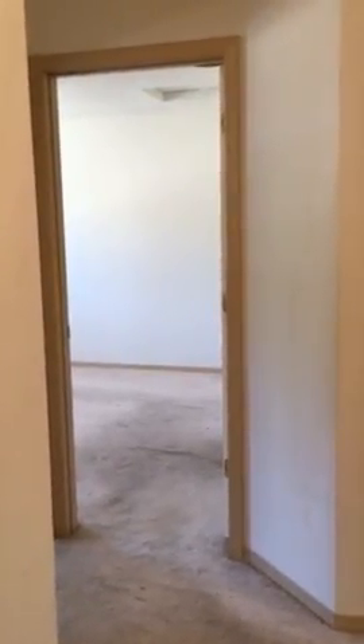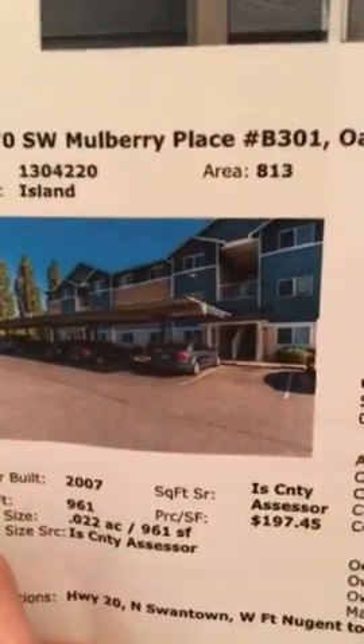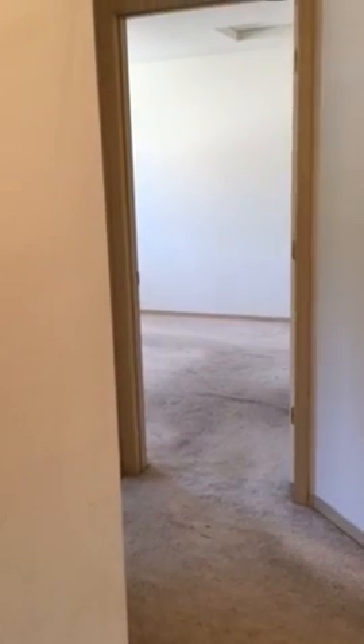Hi mom and dad. I'm over at 1670 Southwest Mulberry Place — it's the blue one that you looked at. It's listed for $189,750.